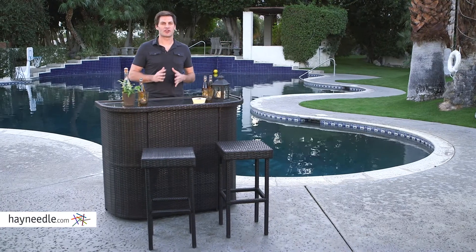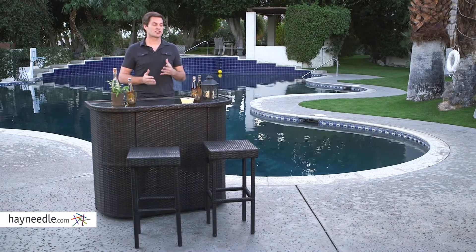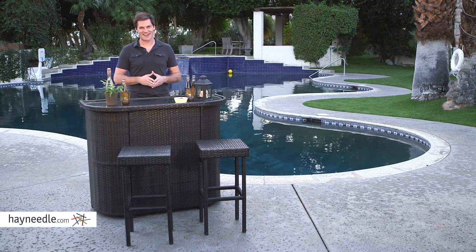The Coral Coast Borea Bar is just what you need to take your outdoor entertaining to the next level. Consider adding it with a chat set or a sectional set to increase the seating and functionality. Find it all at Hayneedle.com.